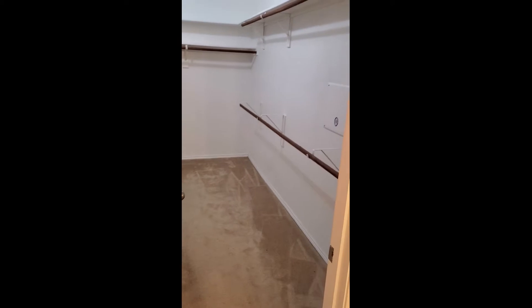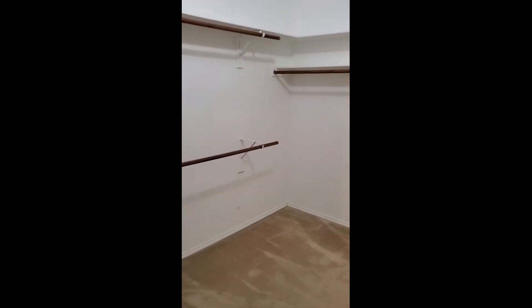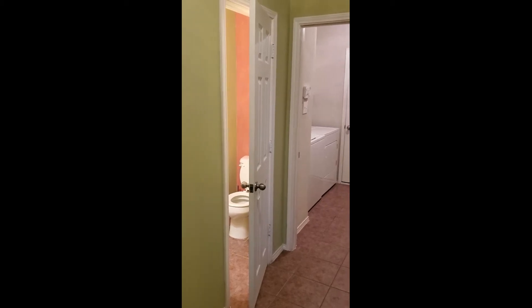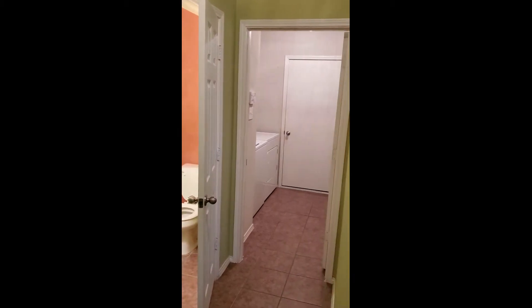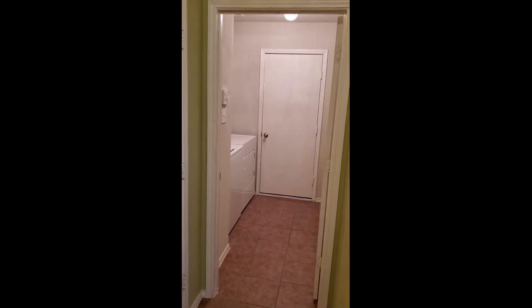The closet, which is the most important of course, is nice and big. It goes way back and around the corner. In the hallway right outside the master bedroom, there is a powder bathroom for your guests when they're downstairs. There is a laundry room that has a washer and dryer in it. The two-car garage is at the front of the house - that's the door right there.